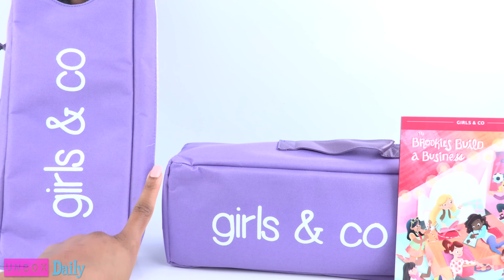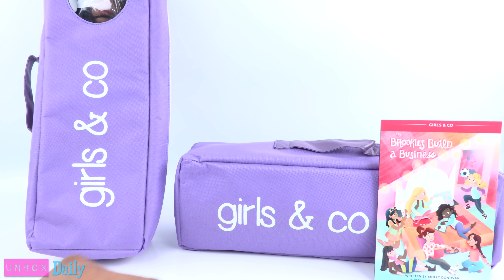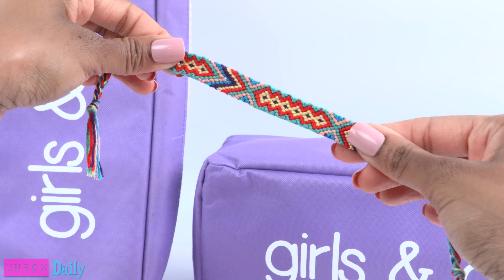When I looked on their website, I saw a current retail price of $88. Each doll comes with a book, stickers, and a bracelet.